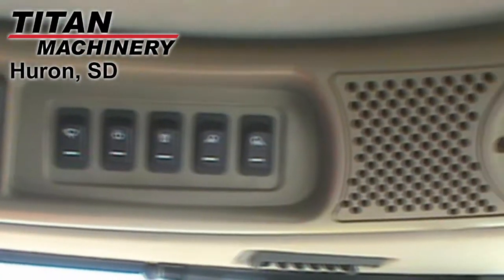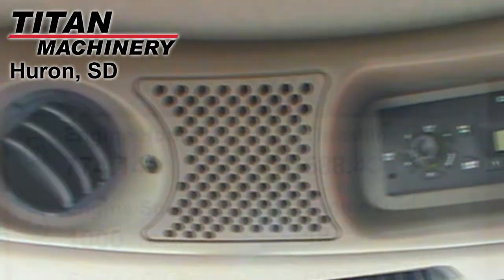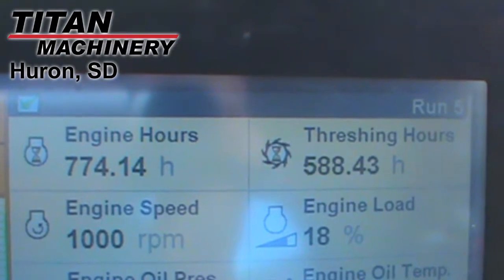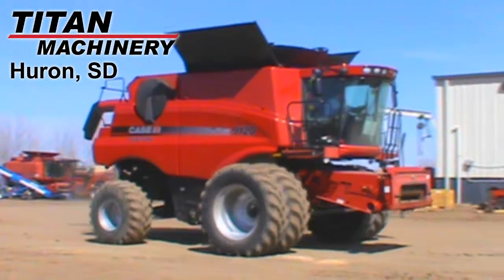Additional features include a fore and aft reel, auto reel speed, auto header height control, 360 degree HID lights, luxury cab, Case IH AFS Pro 600 monitor, yield and moisture monitor, and it's equipped with full auto steer.